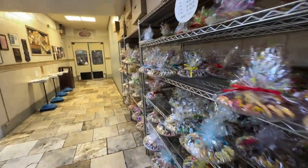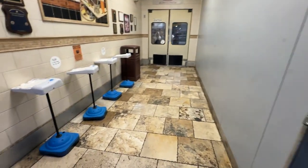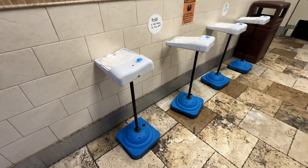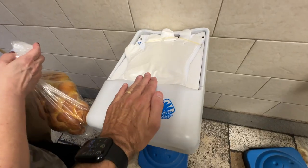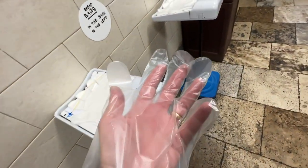When you first walk in it's like a regular bakery, then you can go into the production area itself. You can see all kinds of cookies over to the right and all kinds of different things. They have these little machines where you wave your hand over it and it opens up a glove dispenser — you pop it right on, so it's hands-free, which is really kind of cool.